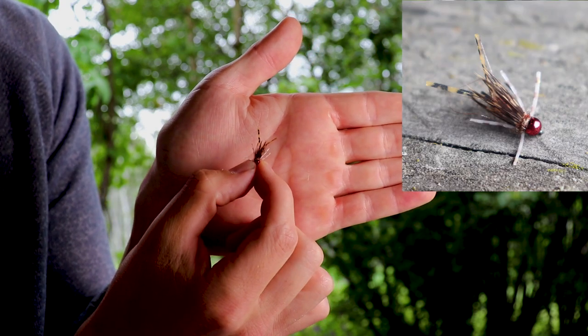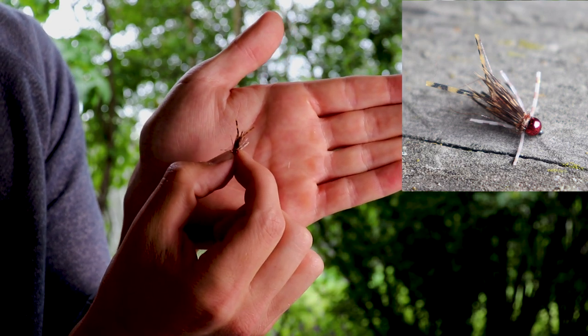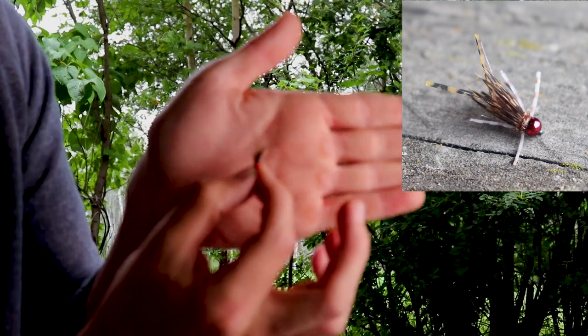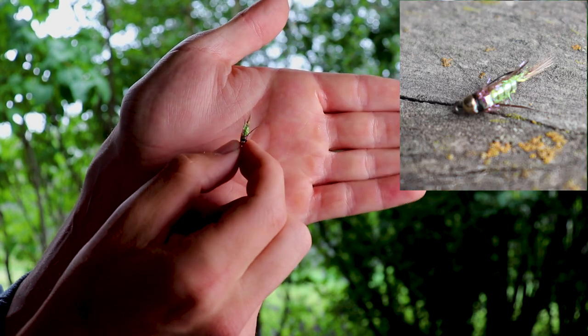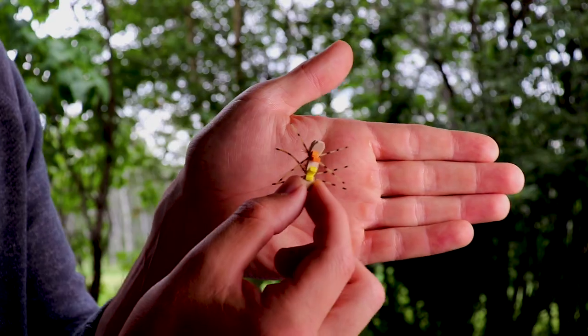Something that catches a lot of trout, sort of playing off the copper john, is another kind of imitation that's really buggy with a lot of legs. I've found that the more legs something has, the better it does. This copper john imitation with a lot of legs does really well for me. The last nymph I have is this little lightning bug — it's really green and really flashy, especially on a bright day, and it catches a lot of trout.